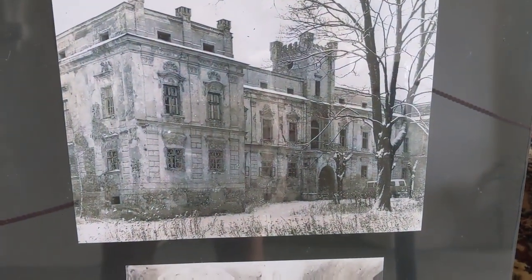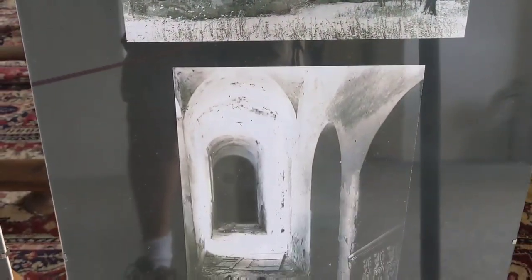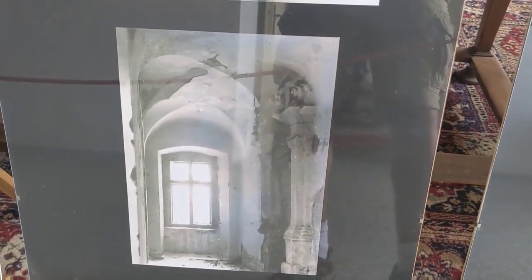Here's the castle during winter. I kind of like the original look.